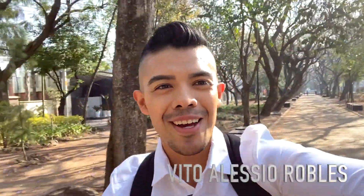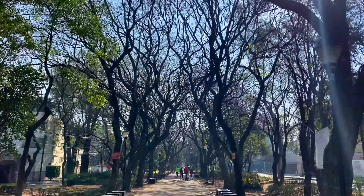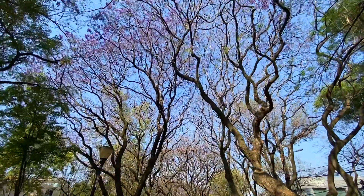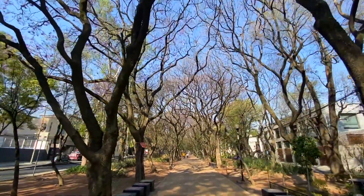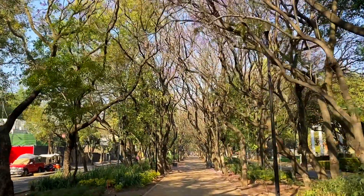I am on this beautiful street and I believe this is one of the best ones I've found. Unfortunately I came a little early, but I believe this is probably one of the most beautiful streets I've found so far. There are a lot of Jacaranda trees here, so if you come at the right time, this place must look absolutely amazing.